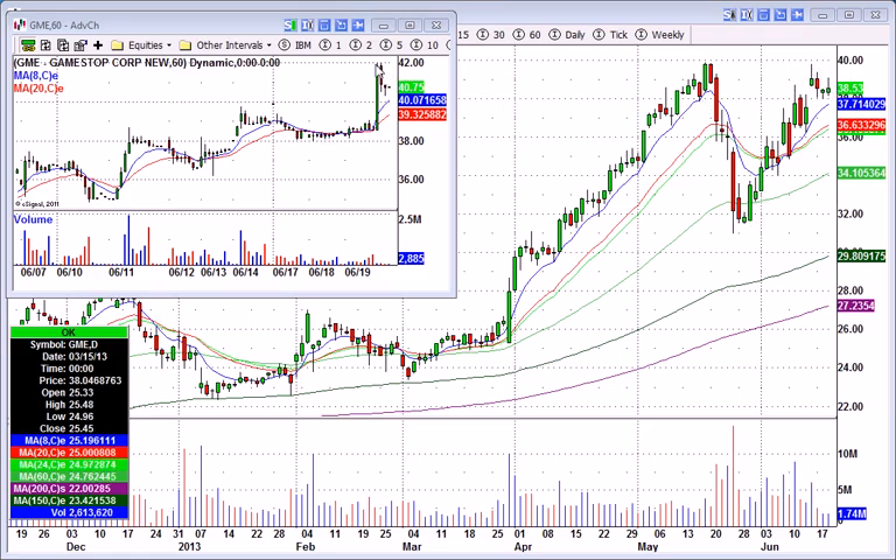GameStop, GME. Closed at 38.53, went as high as 42 in after-hours. There are a lot of shorts in GameStop, so it must have been some good news after-hours. This is certainly worth watching tomorrow — belongs on the watch list.